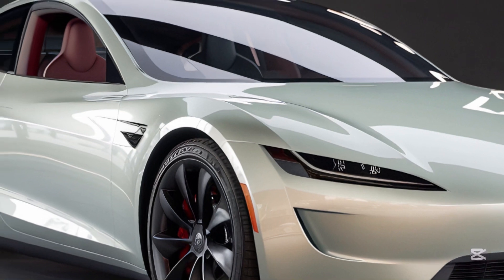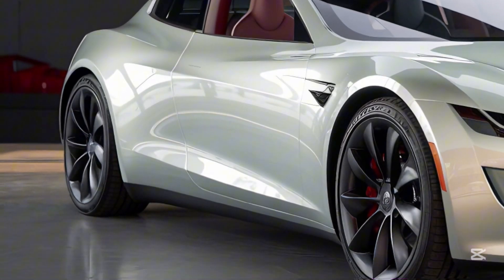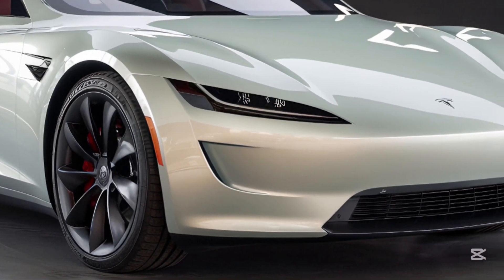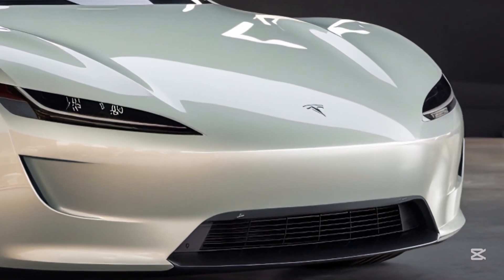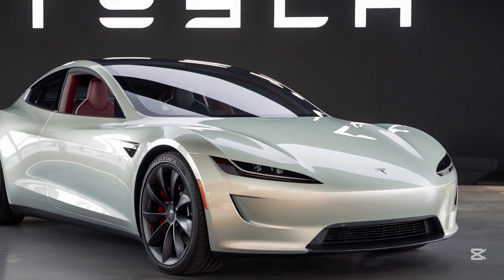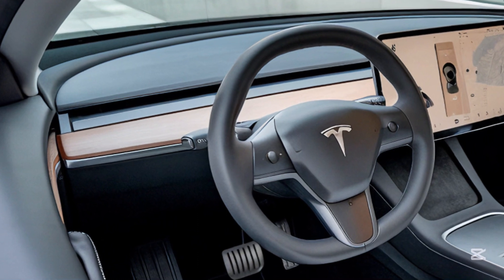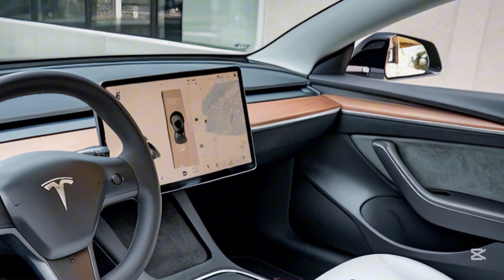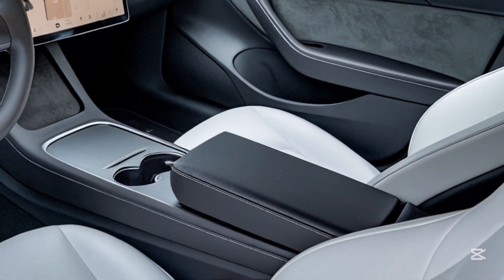Tesla didn't hold back with the exterior. The Model Z has a sleek, aerodynamic profile with sharp lines and an aggressive front fascia. The redesigned headlights feature a futuristic LED matrix that not only looks cool but enhances visibility. The hidden door handles and flush windows scream minimalism, while the 21-inch alloy wheels and a bold rear diffuser give the car a sporty edge. The Model Z strikes a perfect balance between style and function, leaving no doubt that it's built for speed and efficiency.